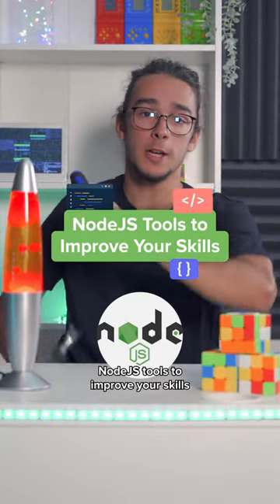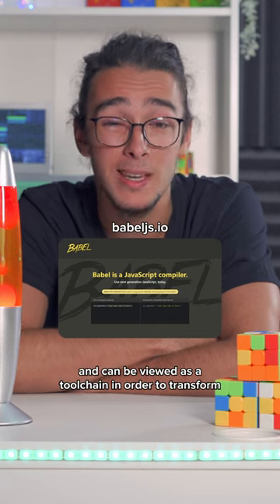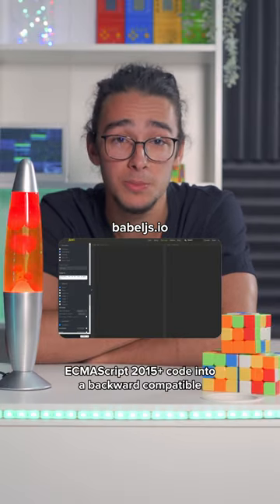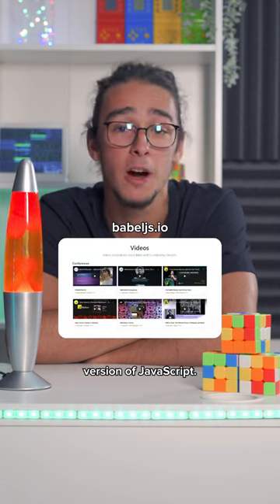Node.js tools to improve your skills. Babel is commonly used for front-end and can be viewed as a toolchain in order to transform ECMAScript 2015+ code into a backward compatible version of JavaScript.